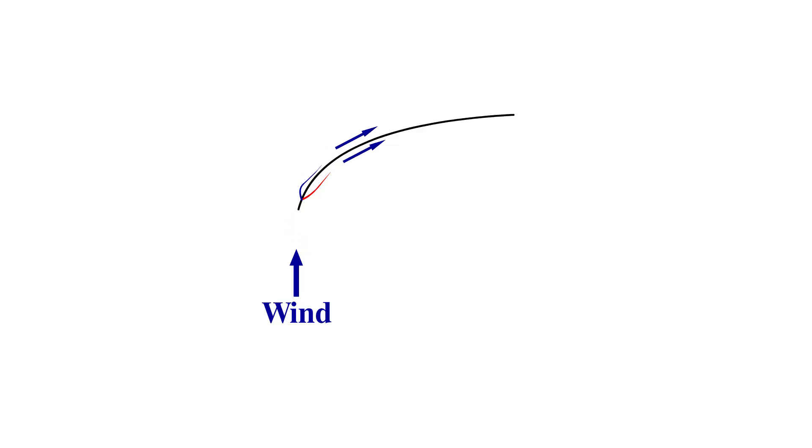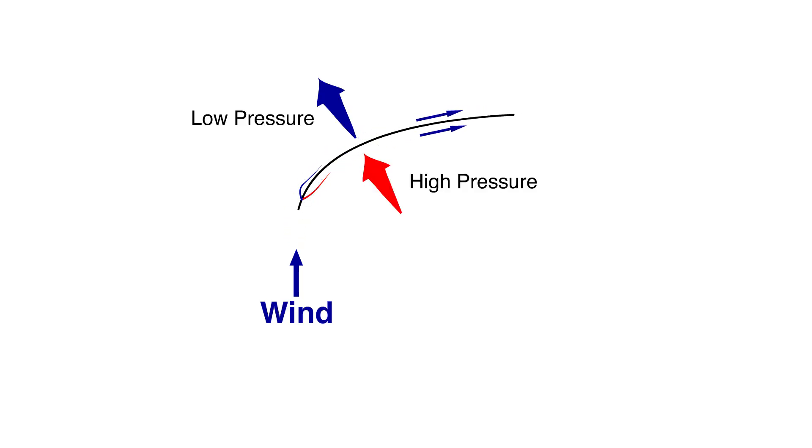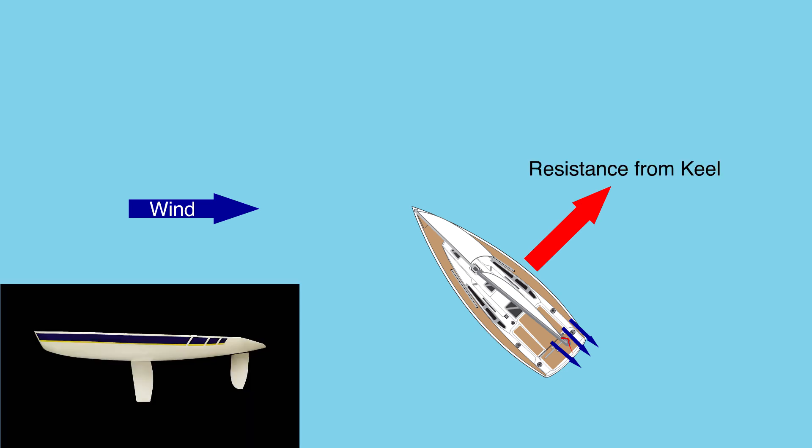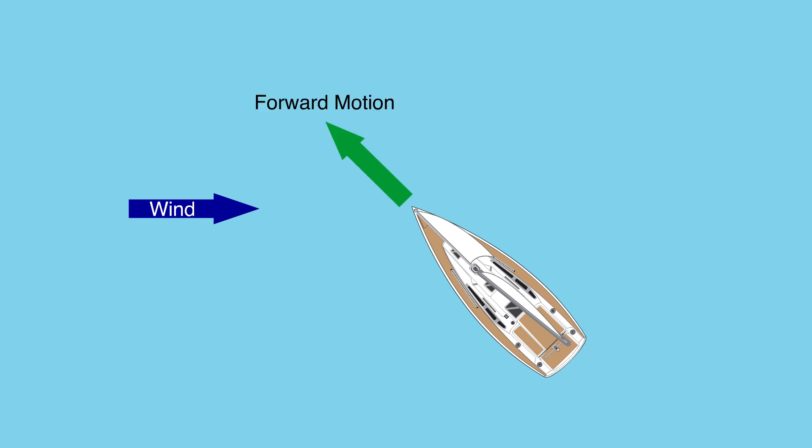So let's look at how a sail acts like a wing. Simply put, from Bernoulli's principle, when a fluid follows a curved path, there is a pressure gradient perpendicular to the flow direction, with higher pressure on the inside of the curve and lower pressure on the outside. Essentially, since the lift force tries to pull the boat sideways, and it can't go sideways due to the lateral resistance of the keel, this translates into forward movement.